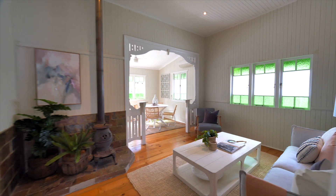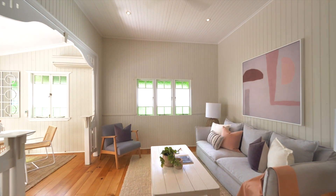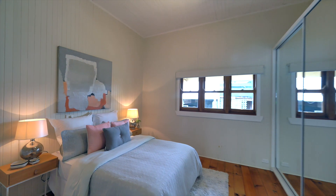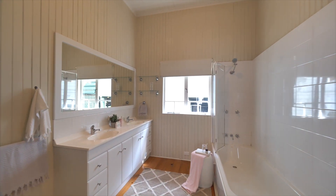Welcome to 11 Howard Street, Paddington. This is an exceptional block — a fabulous little cottage. You can renovate it, or you could actually do something major with this. Currently a three bedroom, one bathroom home on 438 square meters.